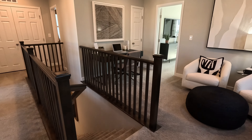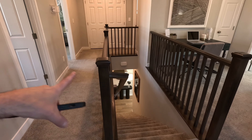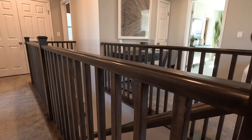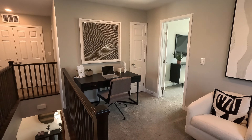We've made it upstairs to the 1720. They put the open railing throughout on this one — multiple options. Gorgeous stain — this is the mission variety, all in wood. Looks like we have some secondary bedrooms on this wing and a little lofty area as well.